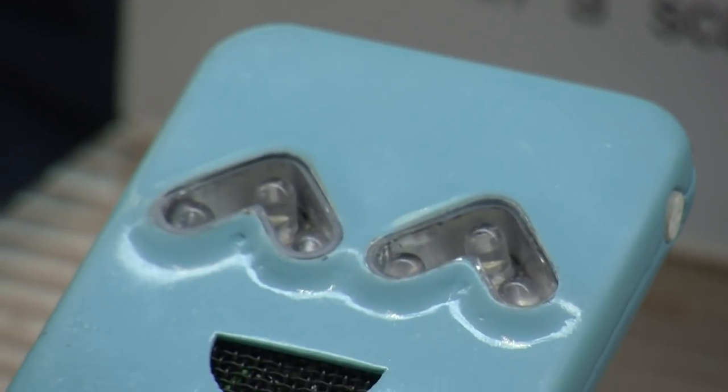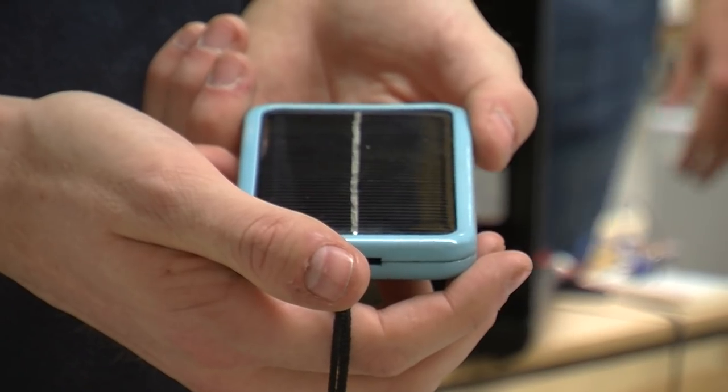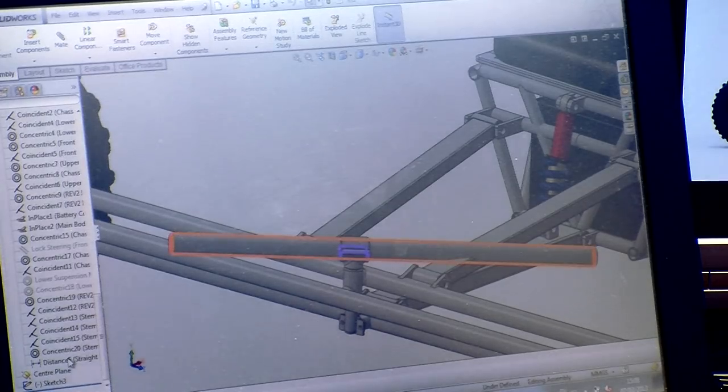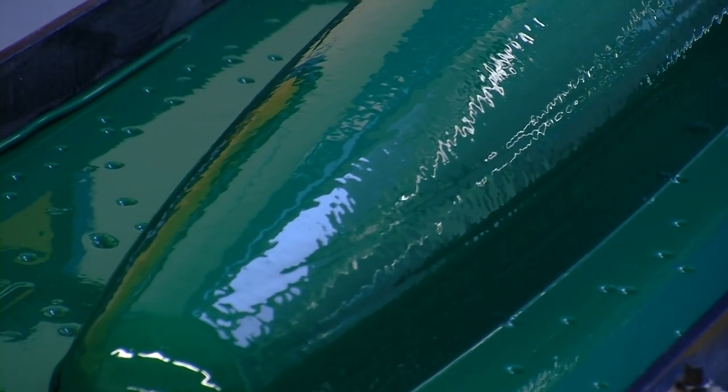My product is a refugee camp safety device, designed to increase the safety and well-being of people living in refugee camps. In Bolton Street I used loads of different facilities — everything from general computer facilities such as Photoshop, SolidWorks, and Cinema 4D to create renders, as well as the prototyping machines, which create 3D models of my actual prototype.